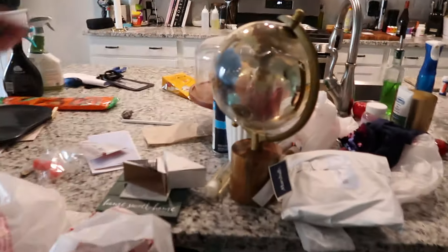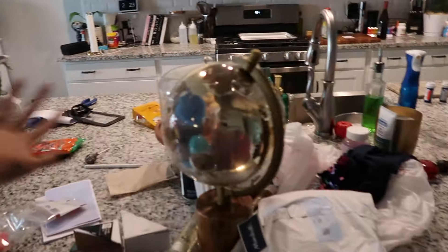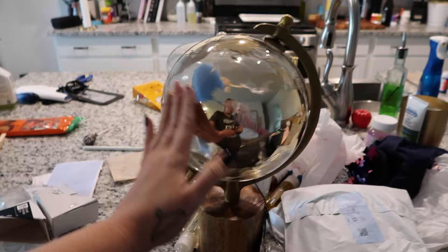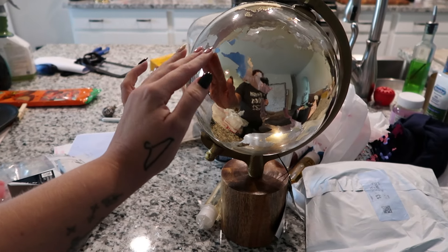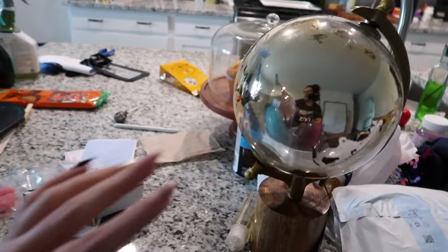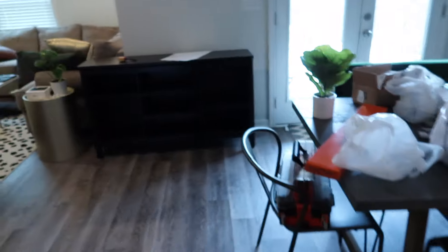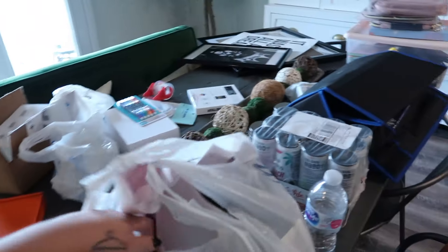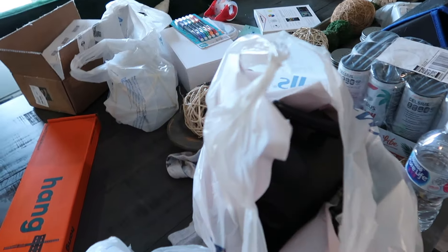Look at this thing I picked up. I got this from Marshalls — or TJ Maxx, I don't know, I went to both and I don't know what I got where. I got that as well and then I picked up this little guy from Walmart. I picked up some other things from Marshalls too that I'll show you guys.